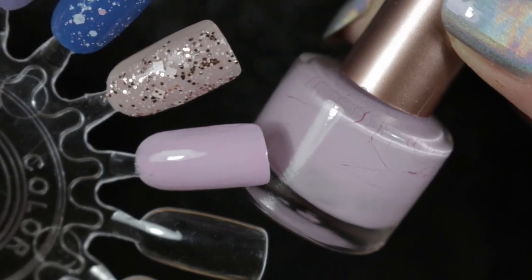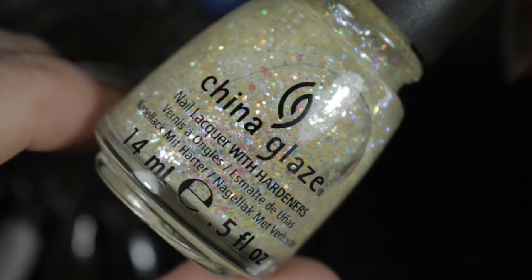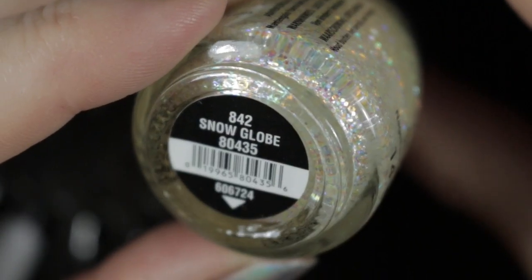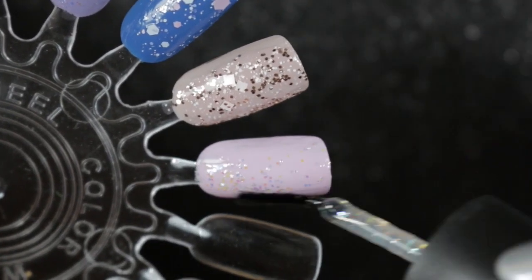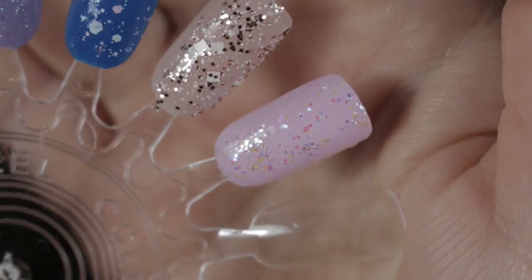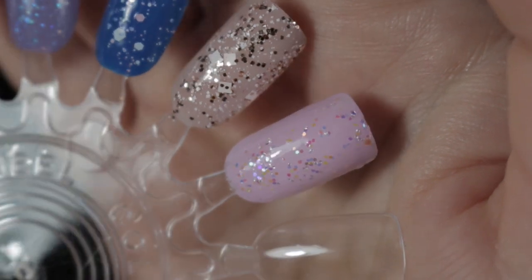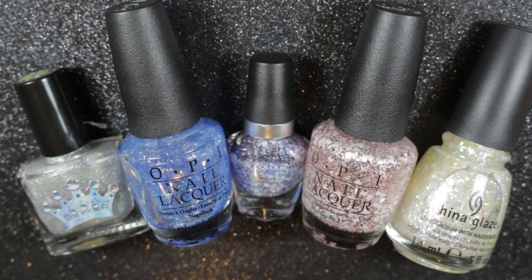Lastly, over this pale pink we have Snow Globe by China Glaze. I don't know when this polish was first released, but I do think it's actually pretty unusual even compared to some of the indie polishes that are around today. So here are my top five toppers for summer!